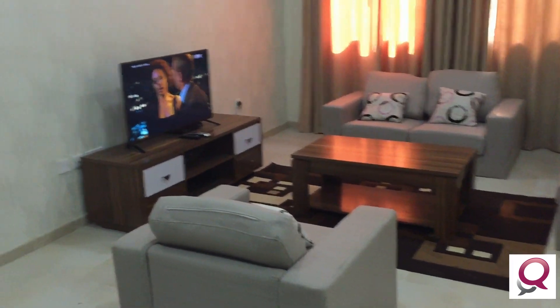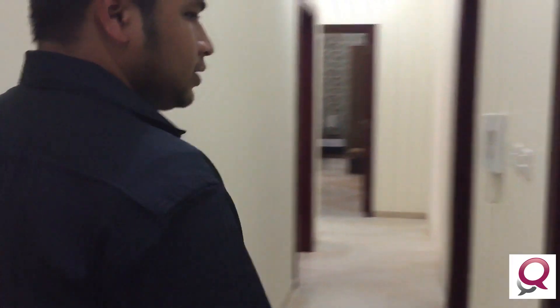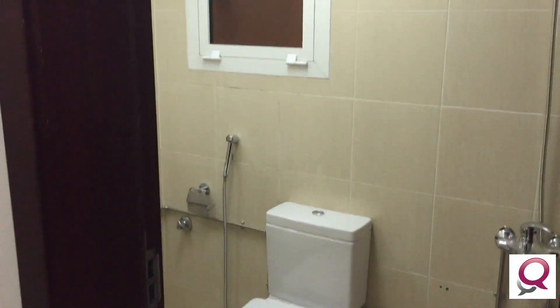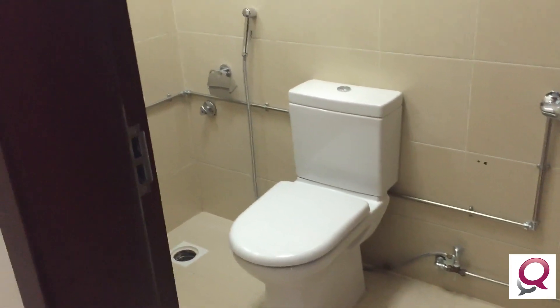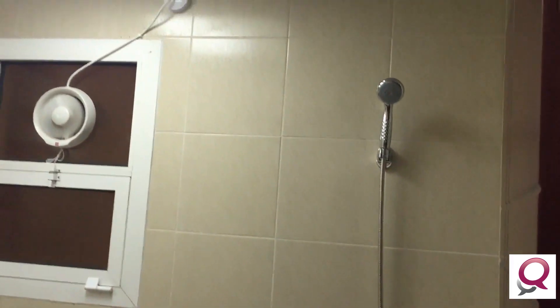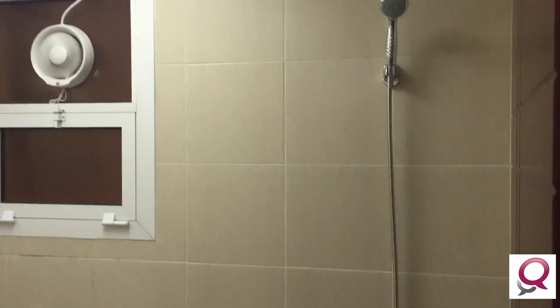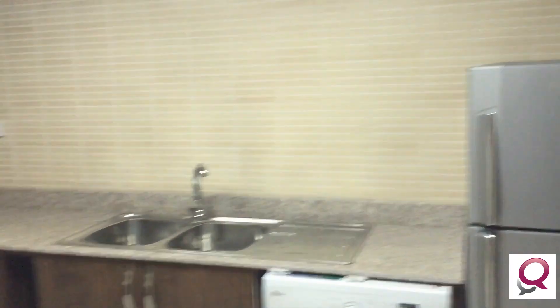Here is the guest toilet. Normally two-bedroom apartments come with one and a half or two full bathrooms, but here we have one half toilet. The company added a shower to this half toilet because sometimes, for example if you have a girl, they need to use it. So this is the half toilet.